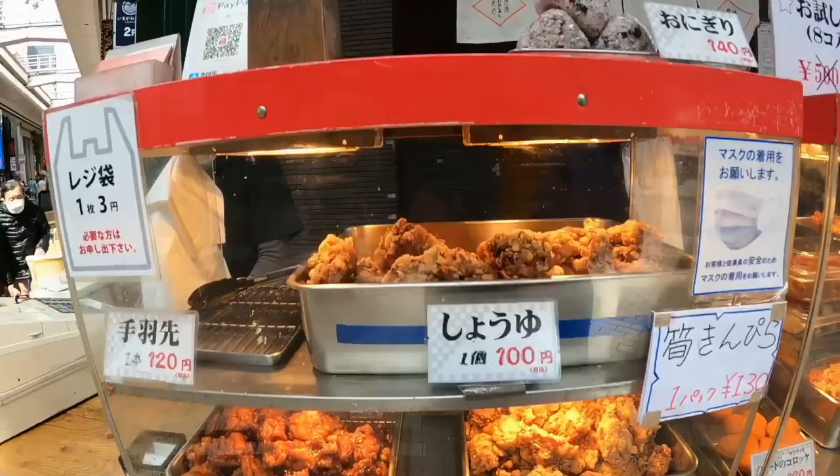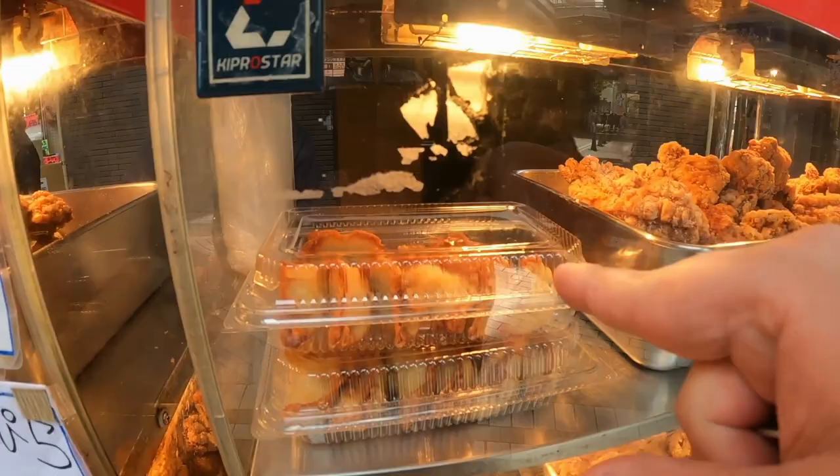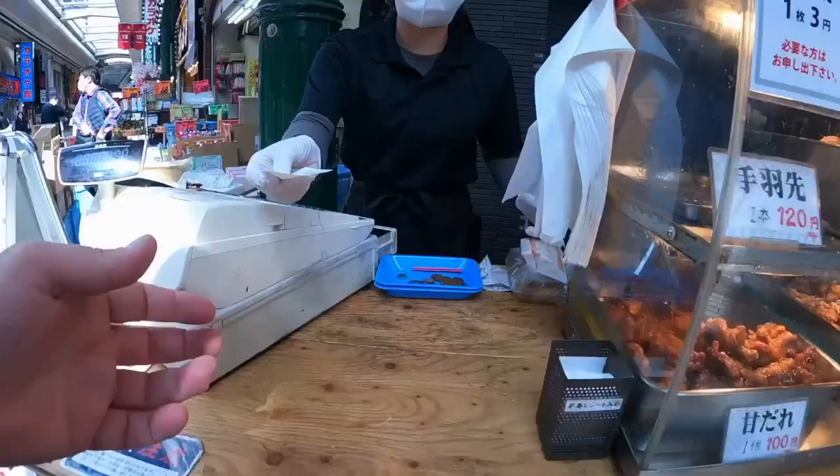Okay, can I have one? Yeah, one, and gyoza. I don't know how much the gyoza are, but probably not that expensive. Oh, 350 yen.